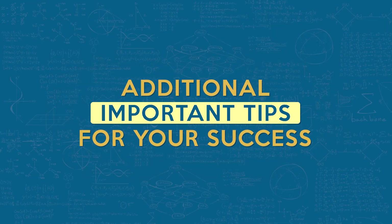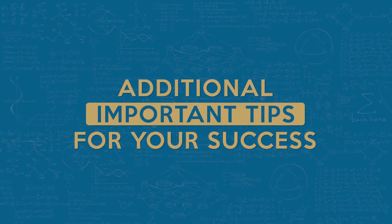Here are some additional important tips for your success. Tip one: write the exam within 12 months of graduation for the freshest material. Tip two: familiarize yourself with the exam format and use the digital FE reference handbook during the exam. Tip three: double-check your eligibility requirements and state-specific application processes.